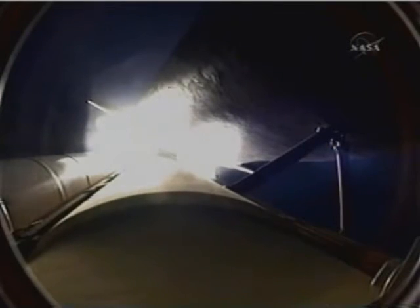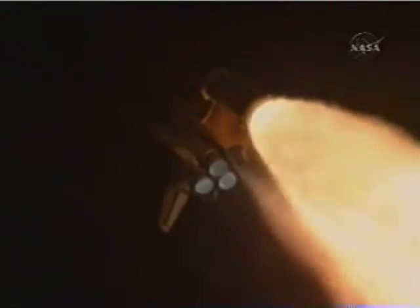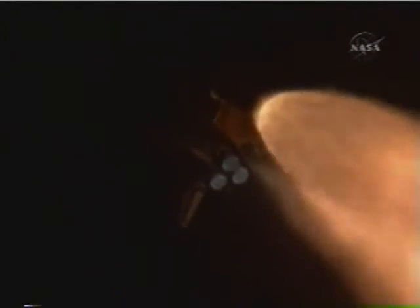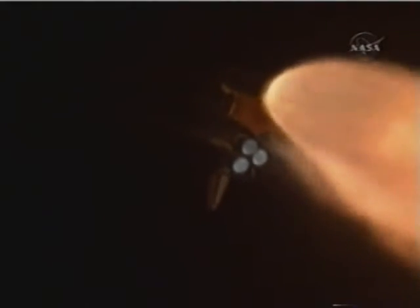Endeavour, go at throttle up. Endeavour copies, go at throttle up. The three main engines on board are throttling back up — now 1 minute 10 seconds into the flight. Endeavour flying at 1,800 miles per hour, 10 miles in altitude, and 11 and a half miles downrange.